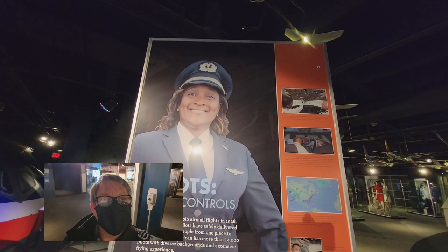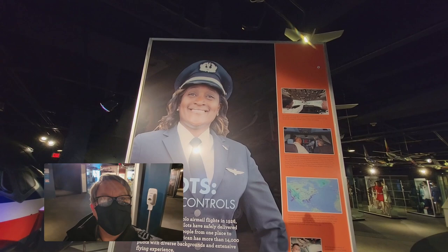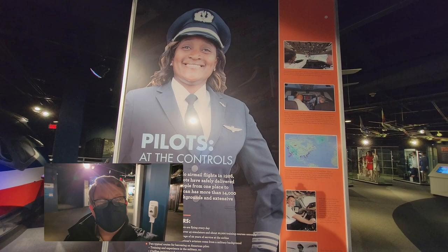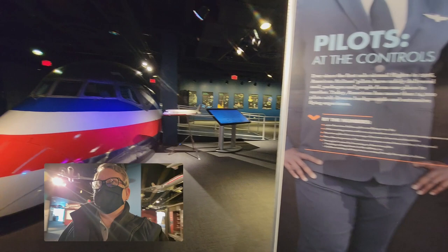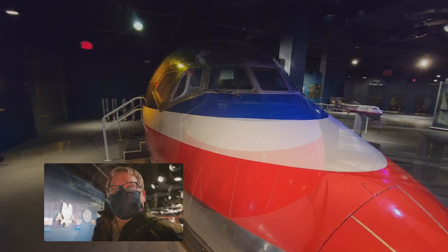This is actually a really neat display for those of us who don't fly. It actually kind of walks you through the steps as they get ready to take off, do the flight, some of the routes. There are so many nuances of aviation. You want to know what it's like in a cockpit? We can find out here. I love that it's got the old classic American paint job on it.